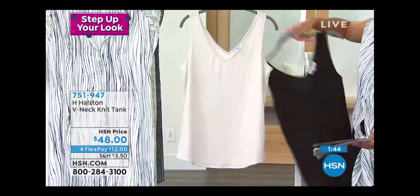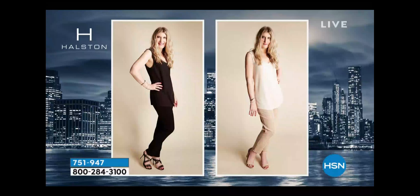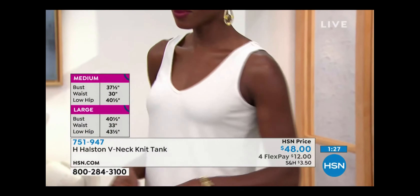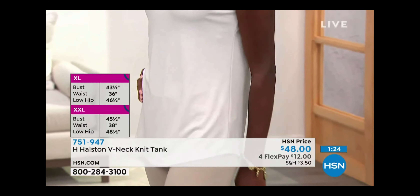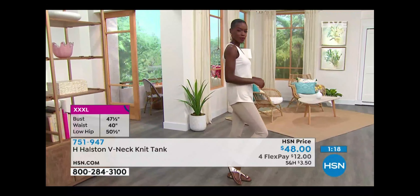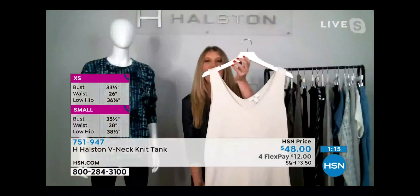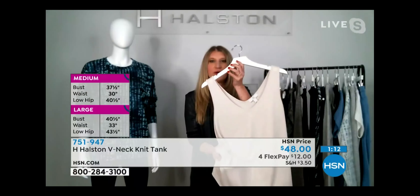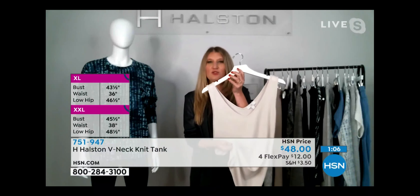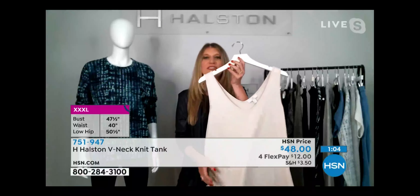Now the tank I'm wearing underneath — that extra fabrication you see — is already pretty limited so we just have a quick presentation on it. It's a stretch tri-blend knit, very soft and comfortable. This is the stone option; the black is what I have on right now. They're perfect colors to set a foundation for your outfit. These H. Halston pieces here at HSN are exclusive — you can only find them here.